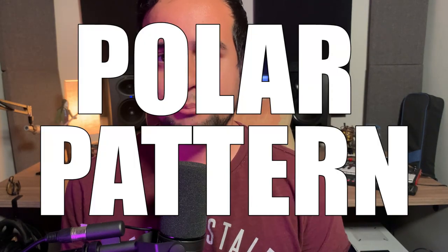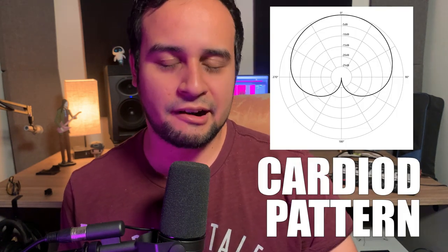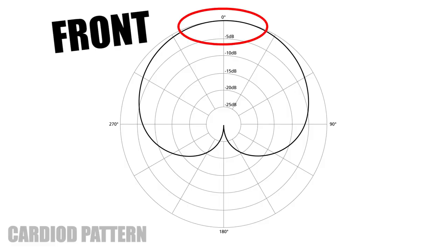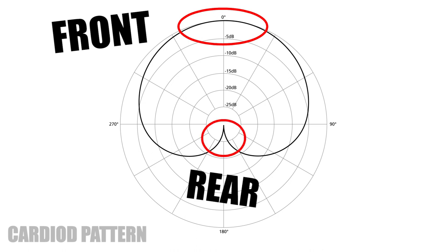The next important specification to look for is what's called polar pattern. The polar pattern will tell you how the microphone picks up signal in relation to the source direction. The most common polar pattern is the cardioid pattern. As you can see on this graph, with the cardioid pattern the microphone will pick up most of the signal at the front of the capsule while rejecting most of the signal at the rear.